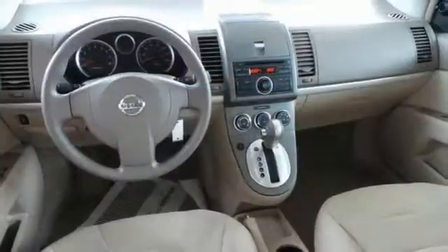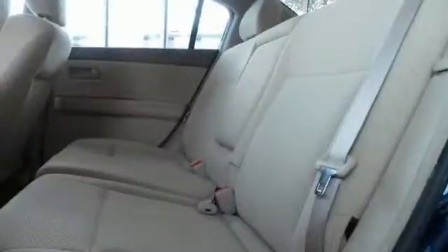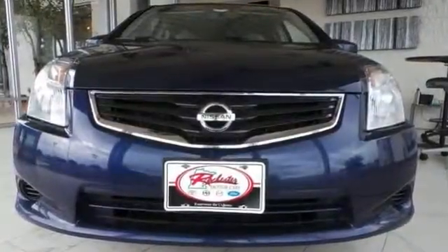Its features include a CD player with an auxiliary audio input, power windows and locks, and so much more. You can see all of its features when you come in for a test drive today.